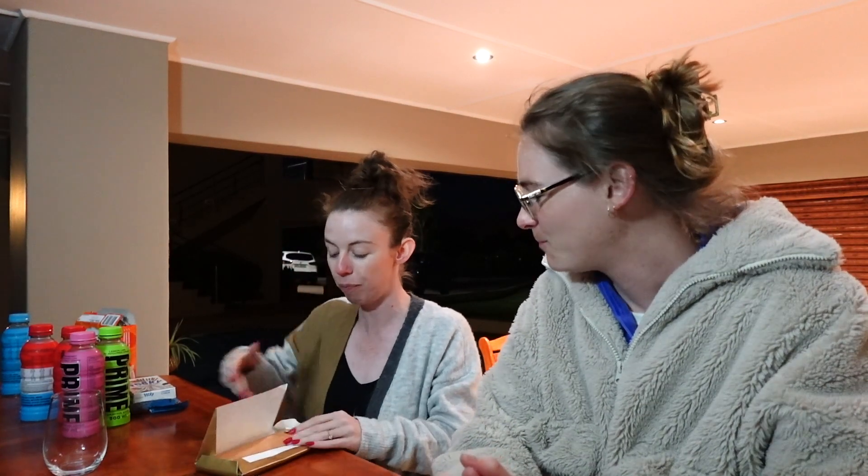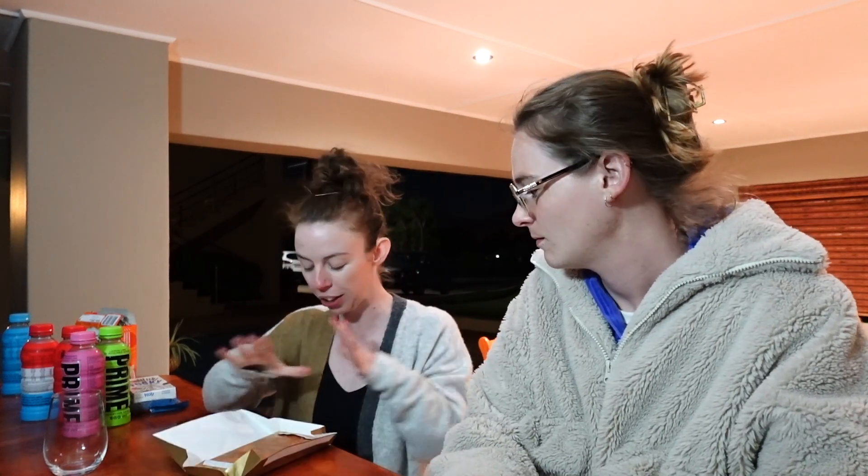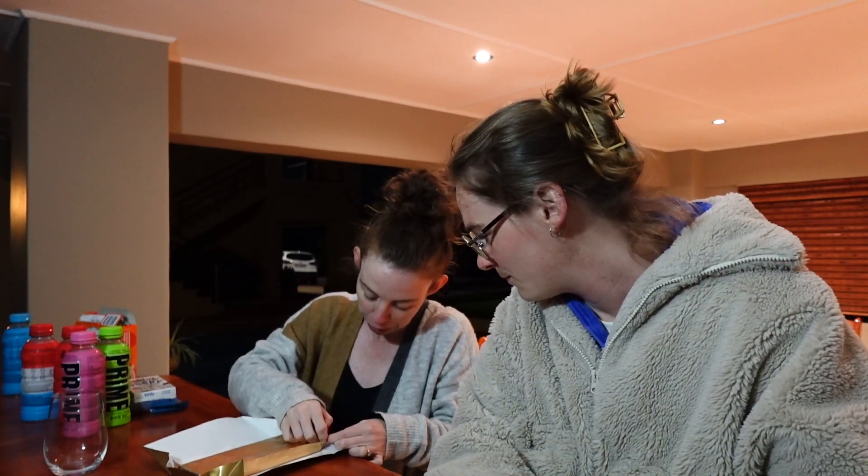First of all, it opens like Charlie and the Chocolate Factory and that just makes me so happy — it just opens so nicely. Better be a golden chicken in here!